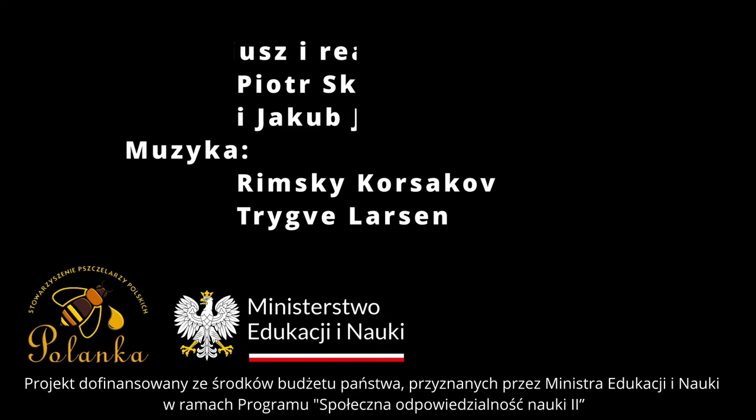Obaj zgadzają się co do zagrożenia i nie dyskutują dalej w tym aspekcie. Do zobaczenia w następnym odcinku — miejmy nadzieję, że już będzie wiosna i wybierzemy się gdzieś w teren, może na fajną pasiekę.